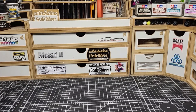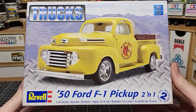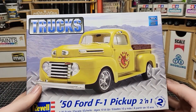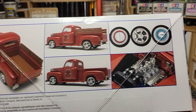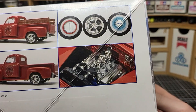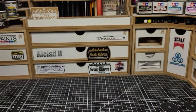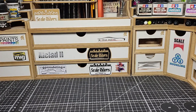I went to a swap meet in November and picked up three kits. The first was the 1950 Ford F100 pickup — a kit I've been wanting for a while. They stopped making it, so hopefully they'll reissue it someday. There are tons of ways to build it: work truck, custom, and it includes a three-carb V8 engine. Always check that all parts are there when buying open kits at swap meets. I got this one for only 12 bucks.